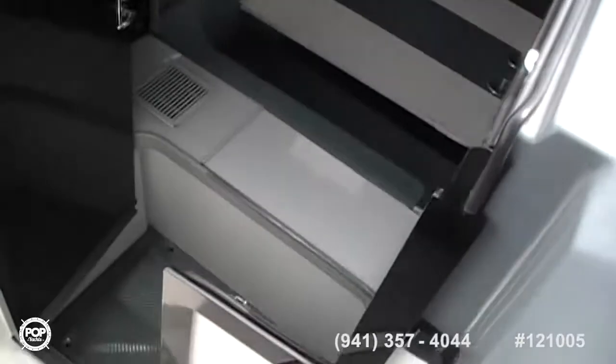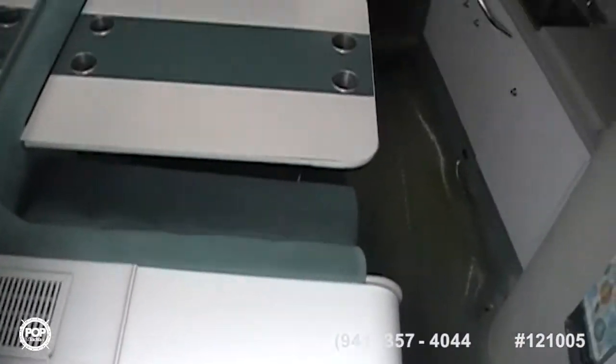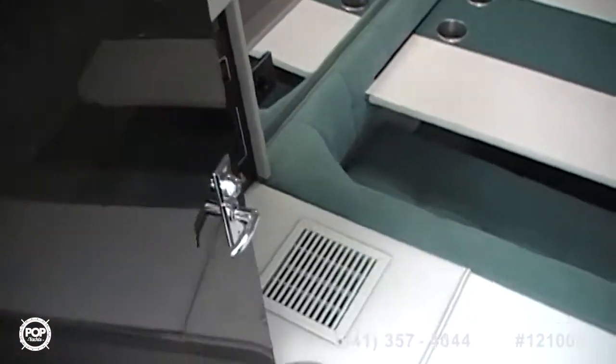Going into the cabin, there's a step down, drain on the steps in case rain or water comes in. You've got nice Lexan doors that allow you to enter the cabin. It's a very spacious cabin for this size boat.